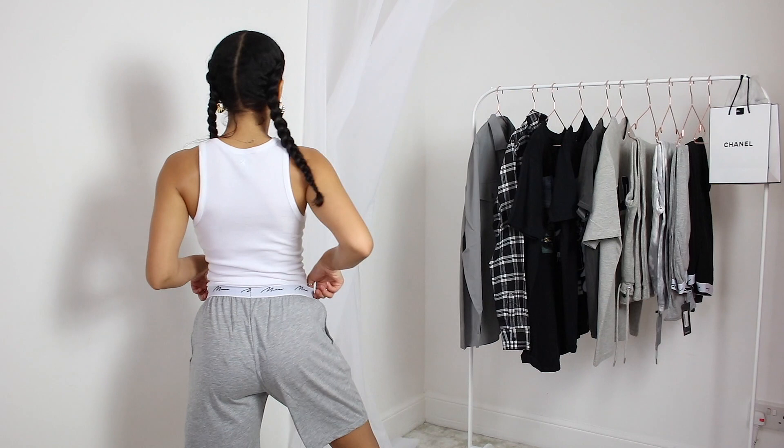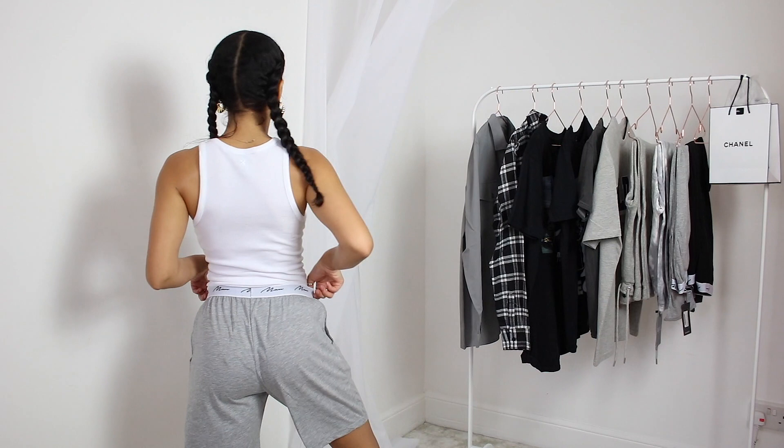First of all I have these cute lounge shorts, which are obviously men's. They're kind of like almost a trunk style, boxer-ish kind of vibe. I absolutely love these — I am so gassed with these. I'm gonna wear these non-stop around the house, outside the house, everywhere. These are just a throw-on with like a white vest, maybe a white t-shirt, a hoodie. These are gonna get worn, put it this way.